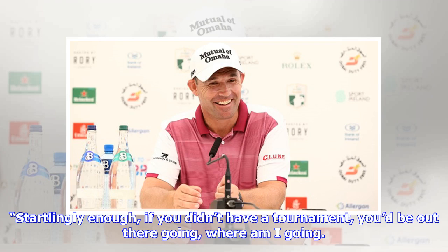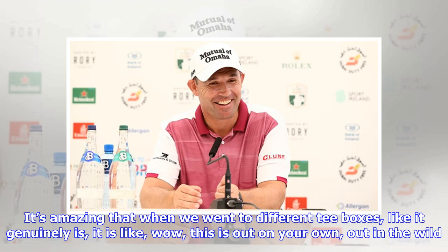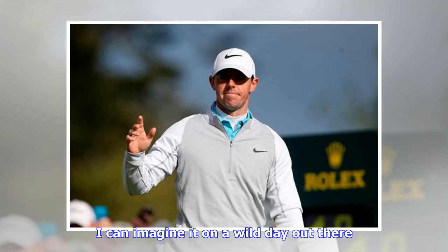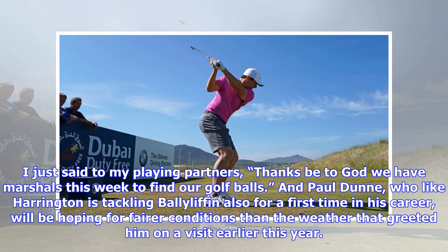'Startlingly enough, if you didn't have a tournament, you'd be out there going, where am I going? It's amazing — when we went to different tee boxes, it genuinely is like wow, this is out on your own, out in the wild. The great Atlantic wild, the Wild Atlantic Way — it very much is. If there's ever a golf course that sums up the Wild Atlantic Way, this is it. I can imagine it on a wild day out there. I just said to my playing partners, thanks be to God we have marshals this week to find our golf balls.'